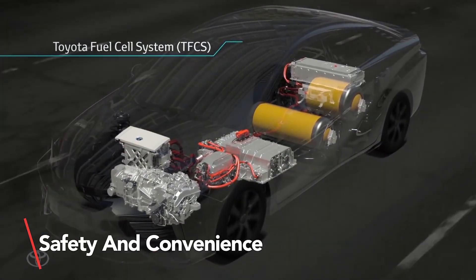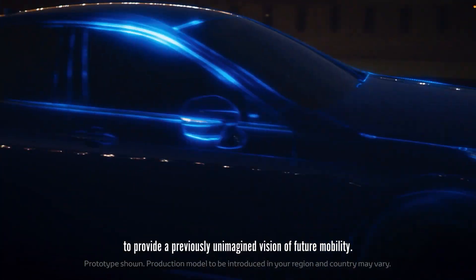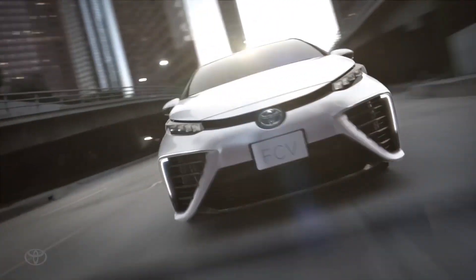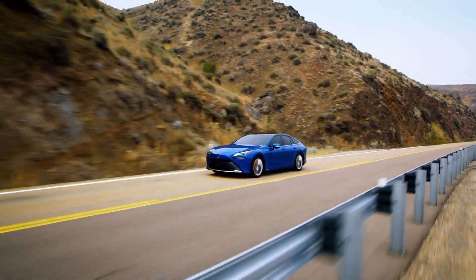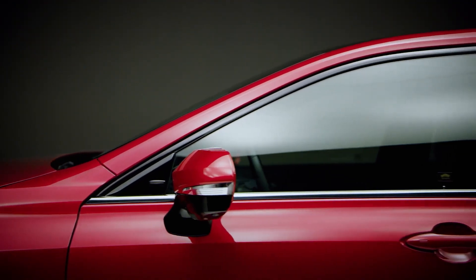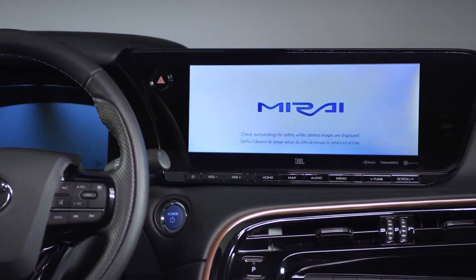The hybrid battery pack and fuel cell stack deliver strong acceleration and braking. Toyota backs it with a 10-year, 150,000-mile warranty on the hybrid battery and an 8-year, 100,000-mile warranty on key FCEV components like the air compressor and hydrogen tanks. The blind spot monitor and rear cross-traffic alert keep you one step ahead of danger. The Mirai comes with a standard 8-airbag setup and a 10-year Safety Connect trial for emergencies. Toyota Care for Mirai covers factory-scheduled maintenance for three years or 35,000 miles, and provides 24-hour roadside assistance for three years with unlimited mileage.